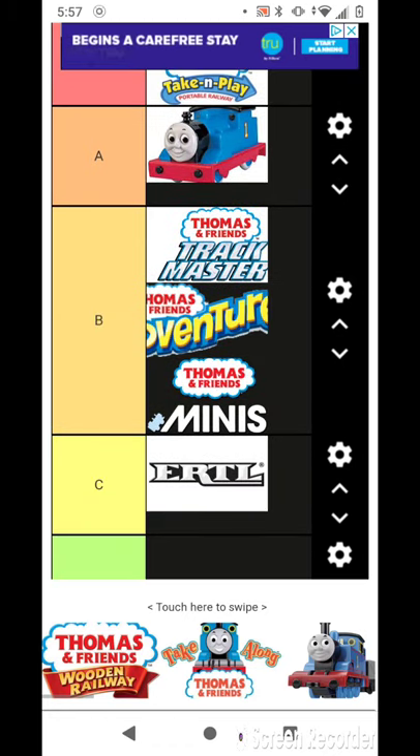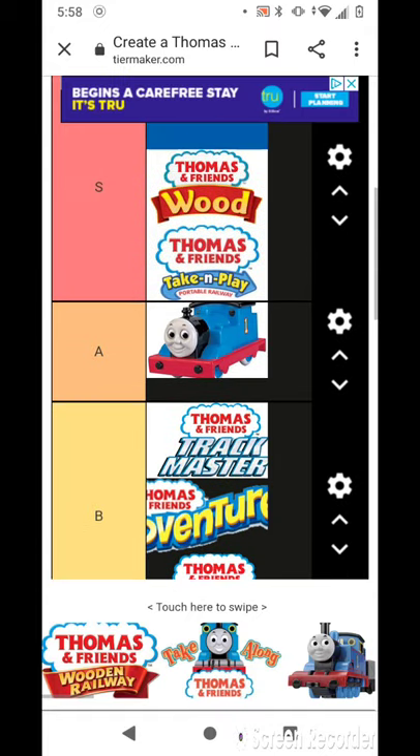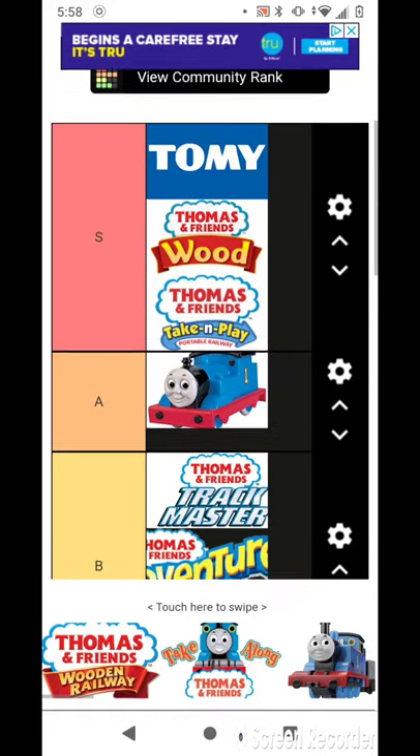I own Minis, Trackmaster, Take and Play, Wood, and Tomy.